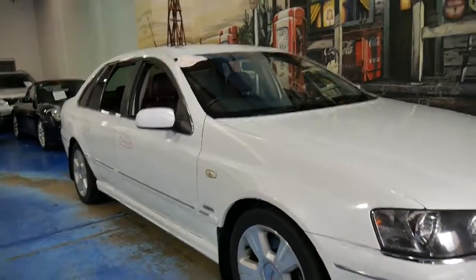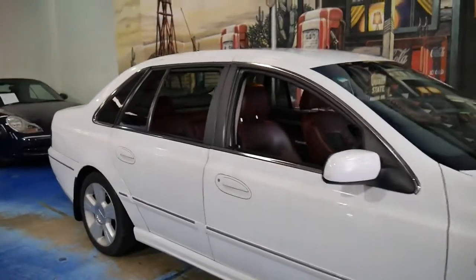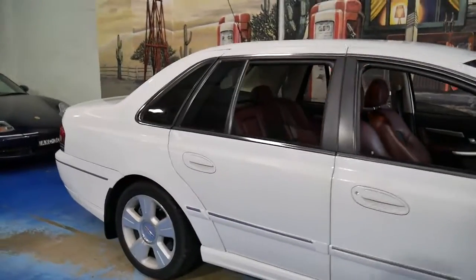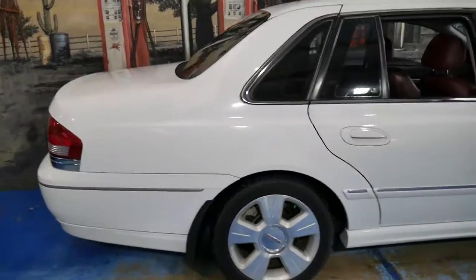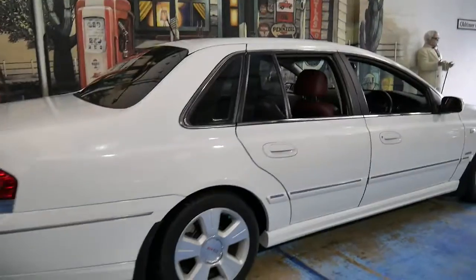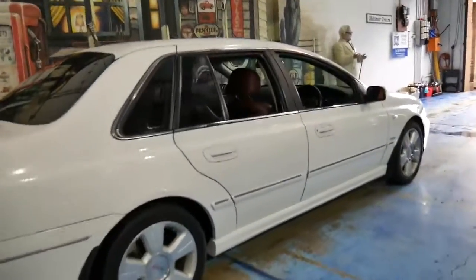We don't sell a lot of Fords, but we just couldn't say no to this gorgeous Ford Fairlane G8. They're quite rare — obviously they have a long wheelbase being a Fairlane, and it's got the big 5.4 litre V8 engine.